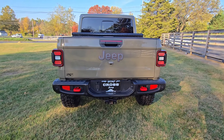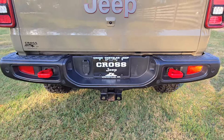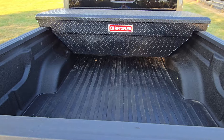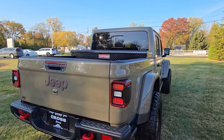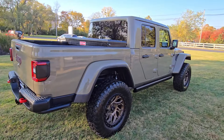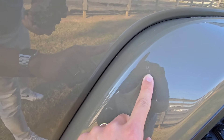It comes with a tow package. Let's check out the passenger side — it looks to be in really good condition. Typically with used cars I try to point out any obvious cosmetic defects or issues. There is a scratch here it looks like.